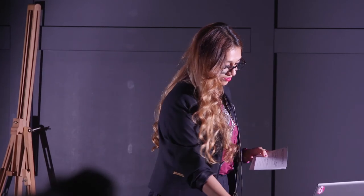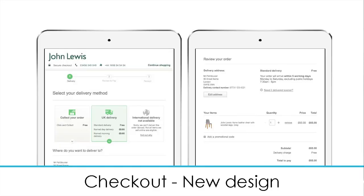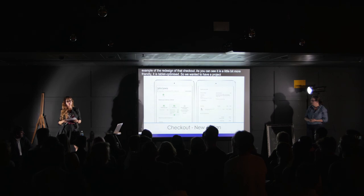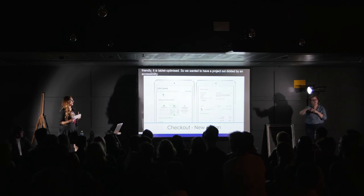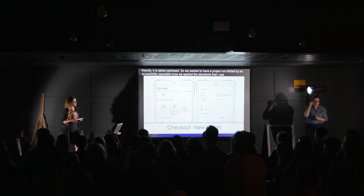But there were challenges — trying to get everyone on board on the same level as what I was thinking. This is an example of the redesign of that checkout. As you can see, it's a little bit more friendly and tablet-optimised. We wanted to have the project audited by an accessibility specialist once we applied the accessible standards that I was aware of, and sanity-check our work.